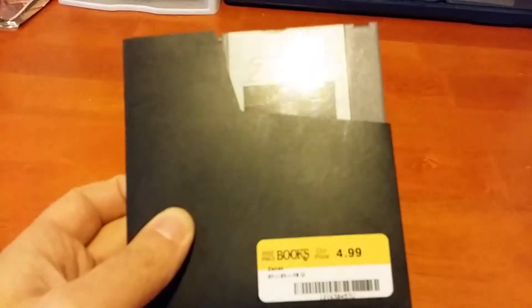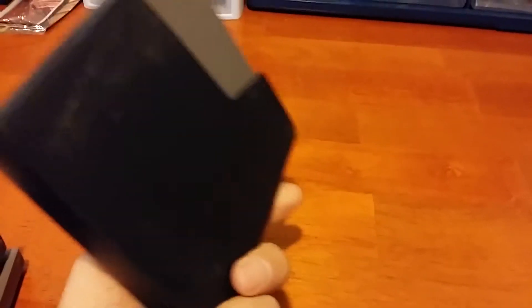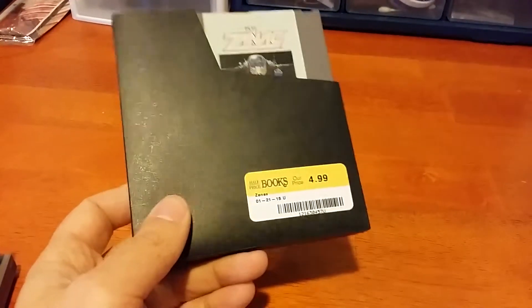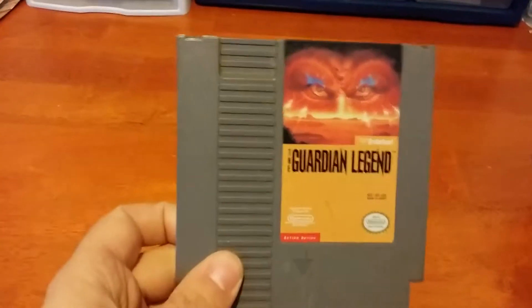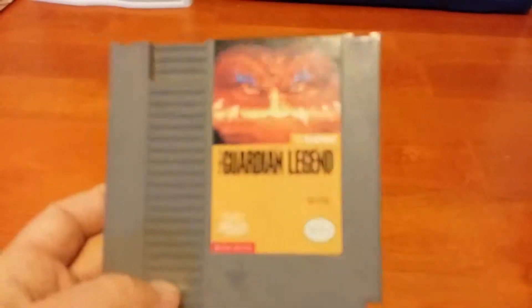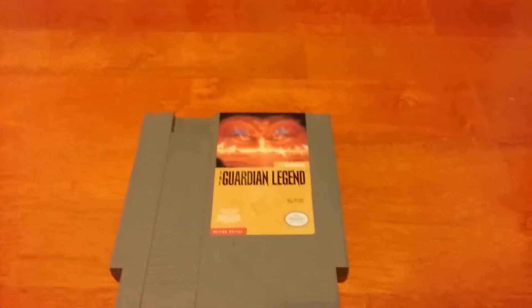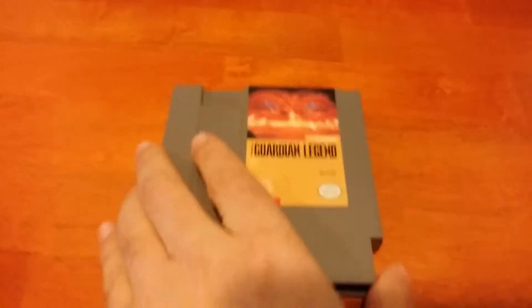They also had some NES games. First up is Zanac at only $5 — this is a great shooter from Compile. Compile made some really amazing shooters, mostly vertical shooters, and this one is no exception. It's a fantastic shooter that's very well remembered. But that's not the only Compile shooter I got — I also got The Guardian Legend, which appears on a lot of top 10 NES titles lists. It's a fantastic game that's half shooter, half Zelda clone, so it's a very interesting game.